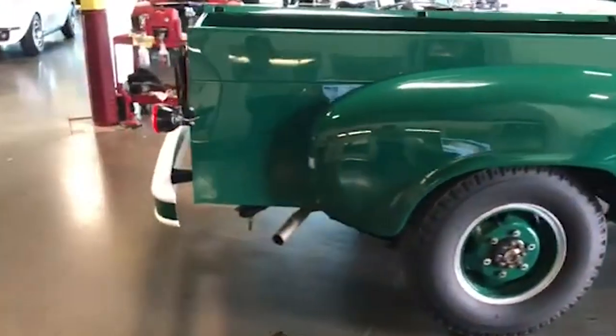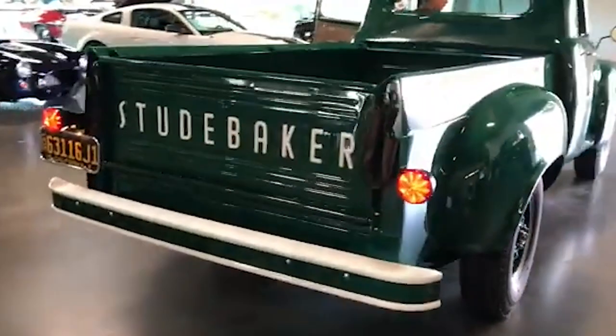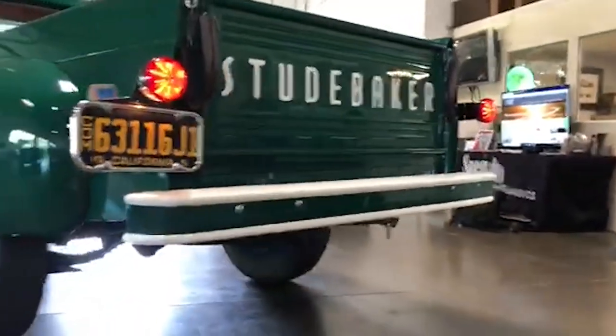In many ways, the 1938 Studebaker K30 was a true trailblazer, setting a new standard for comfort and performance in the American trucking industry. It's no wonder that Jay Leno chose to add this remarkable truck to his impressive collection.